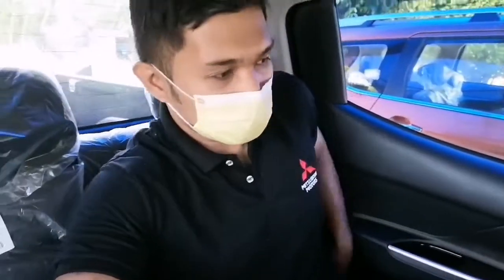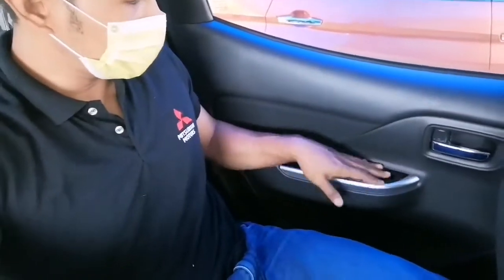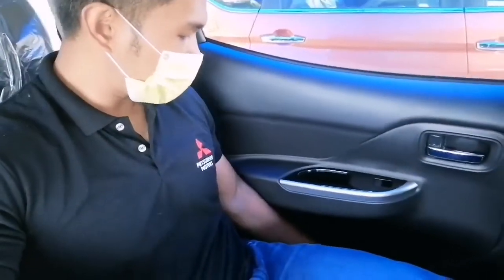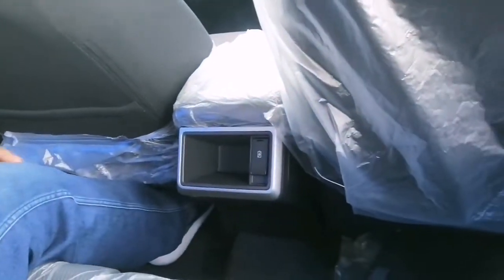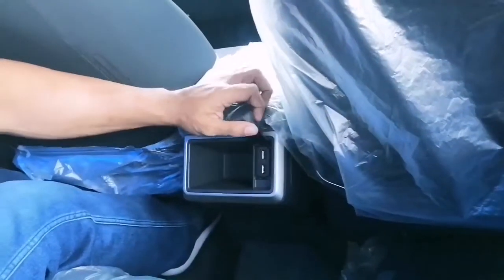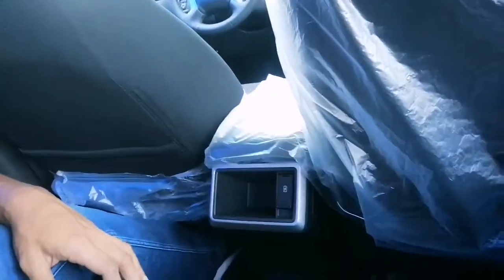The seats are very comfortable; they have enough back support. The features at the back include power windows, cup holders, and a very neat feature — you get your own USB ports for charging. How cool is that?